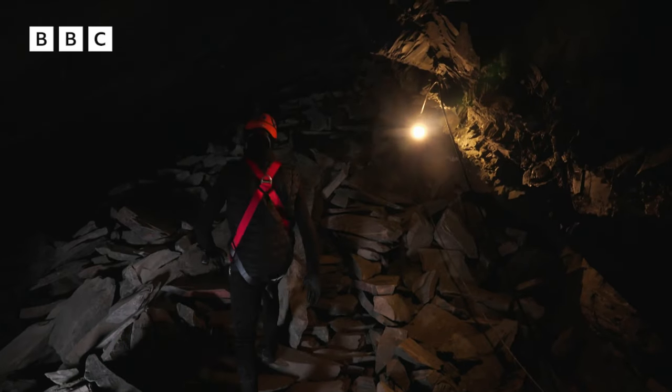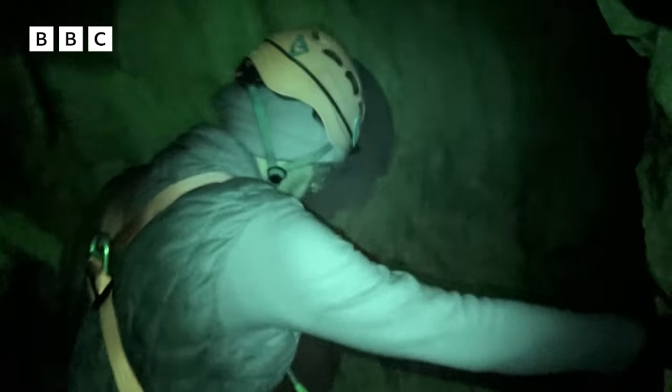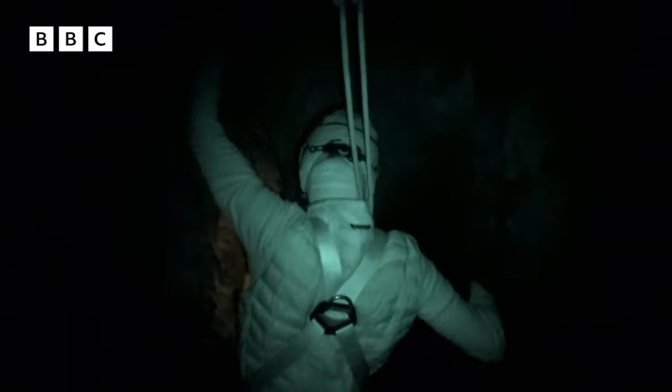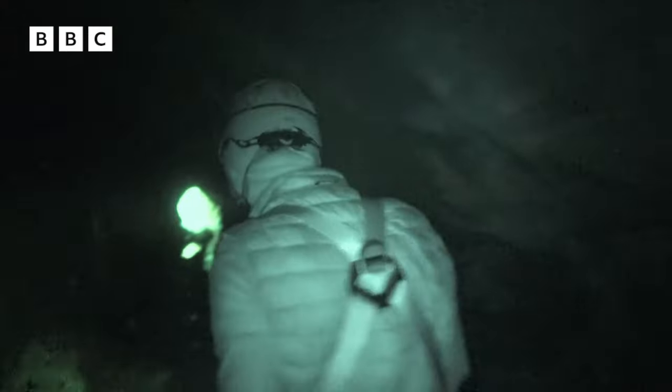After a brief scramble up some loose rock, I head into the mine's inner chambers. All right, let's go. This part of the cave is in total darkness, and I can barely see where to put my hands and feet. It is absolutely pitch black. I can't see a thing. I'm just sort of feeling around myself. We're at the end. Following the light, I make my way out into the valley.